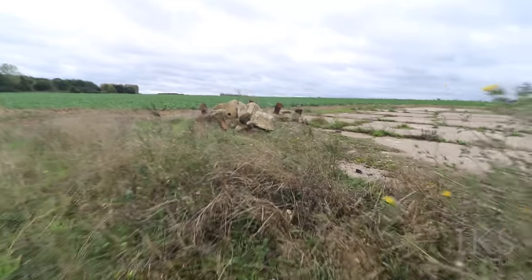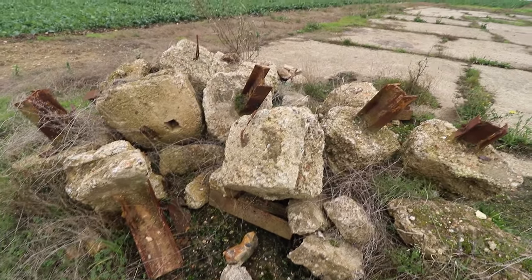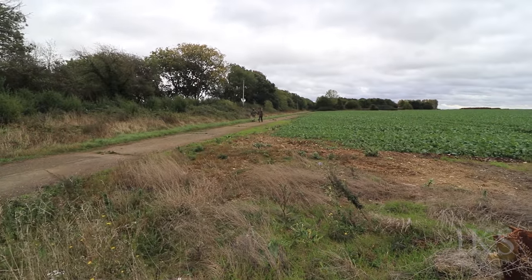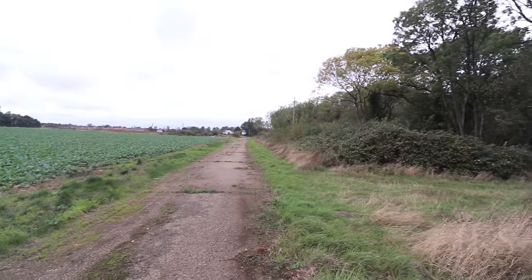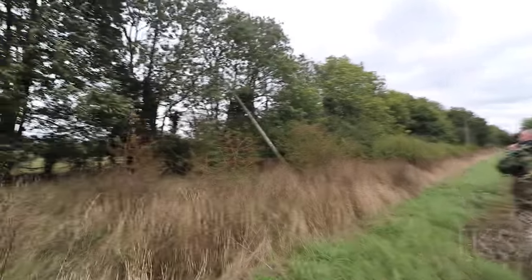Look, loads of fence posts have been pulled out of the ground, all been cut. See the houses in the distance there, right over there. New houses being built. That telegraph pole is just falling over into the bushes.